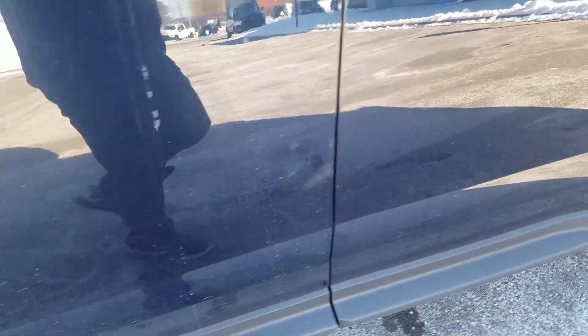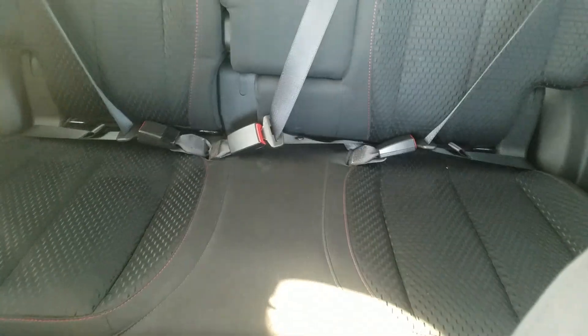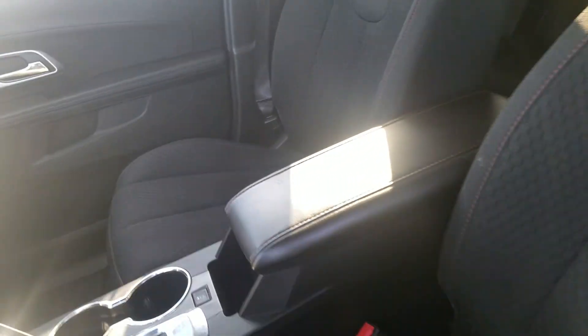A couple of scratches on the exterior of the driver door. The front driver interior is a cloth interior — it's been well maintained, no tears or rips in the fabric. The vehicle has just under 34,180 miles.